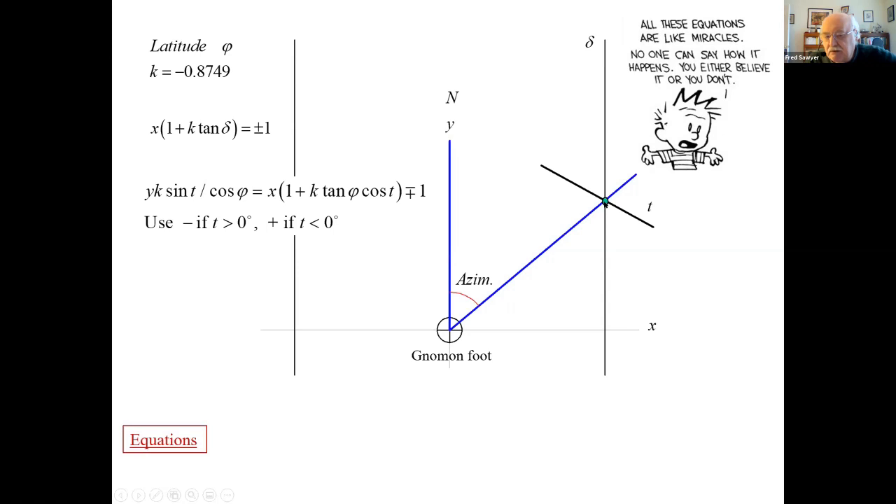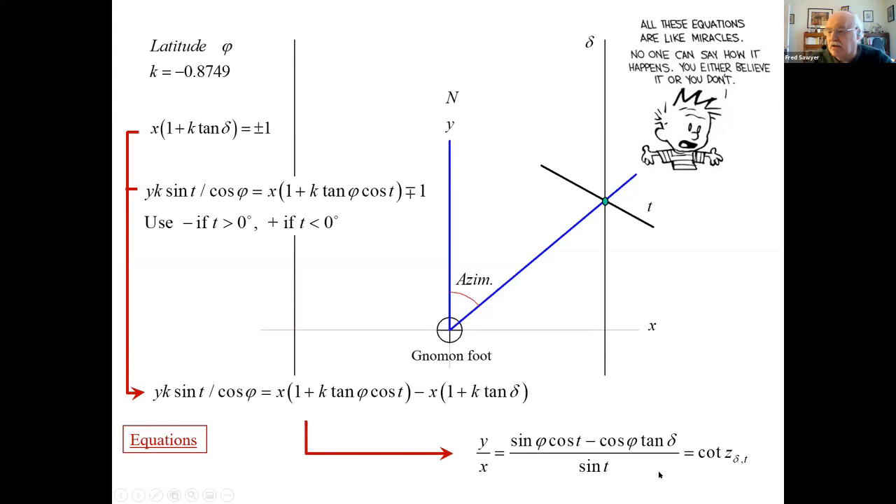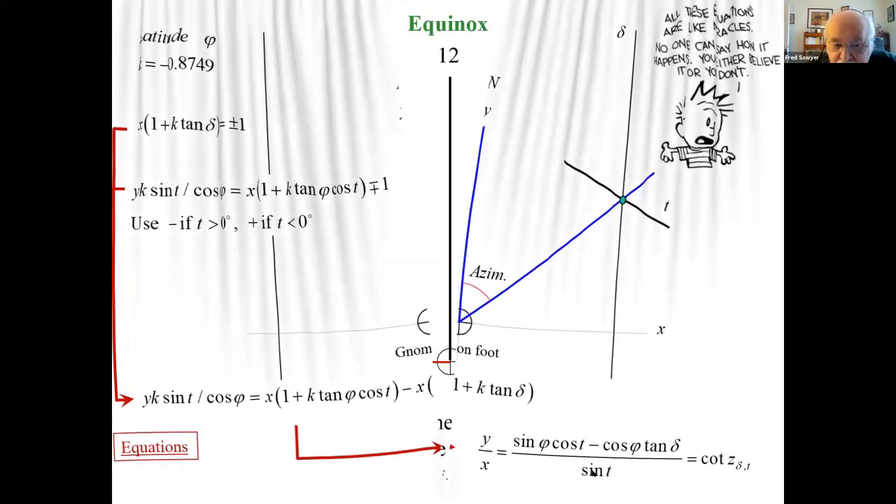The combination of a fixed date and fixed time gives an intersection point. For this to work as a sundial, we need the shadow of the vertical gnomon to fall on the line passing through that intersection — which requires the angle to equal the azimuth of the sun. Combining the two equations, you can show that this line is indeed a straight line whose equation reduces to the fundamental formula underlying all azimuthal sundials. So we do have a legitimate azimuthal sundial.